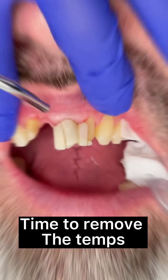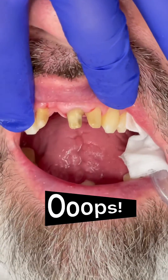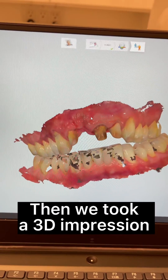Time to remove the temps. Oops! Then we took a 3D impression.